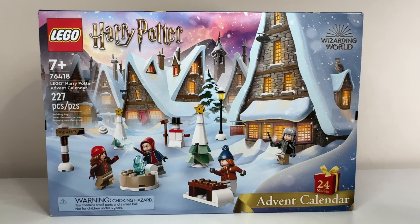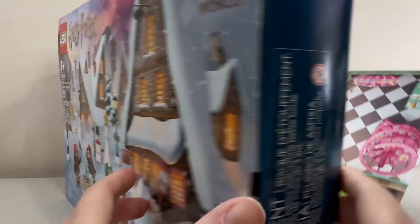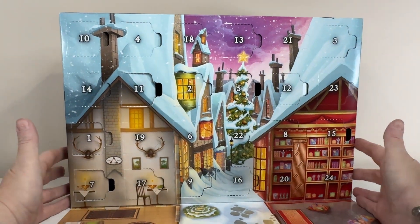Hi everyone, Callie here and we're on to day 18 of the 2023 LEGO Advent Calendars unboxing. Today I'm going to start with the Harry Potter calendar, which was the winning calendar yesterday for the Madame Rosmerta minifigure, so we've got her to populate the Three Broomsticks in Hogsmeade.